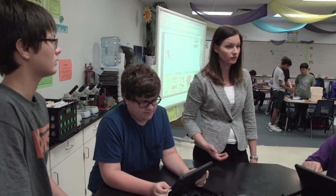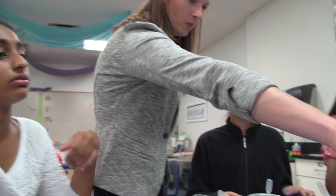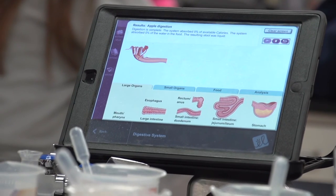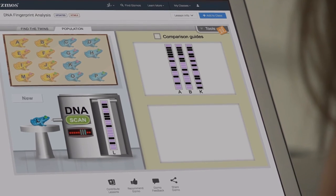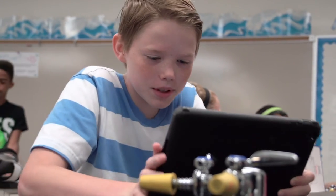I think it really increases the effectiveness of the teacher. The teacher can be available to extend the student's thinking versus being the one to give all the information. They're using it to solve real-world problems as opposed to just learning something in isolation, and it gives them the ability, within just a few minutes, for it to become something solid in their brain. They become more the owner of their learning. You just kind of point them in the right direction and off they go — they absolutely love it.